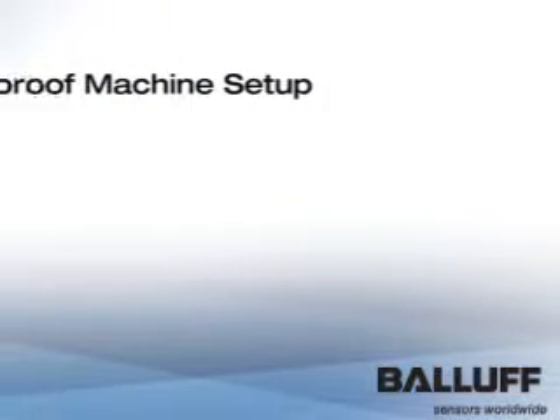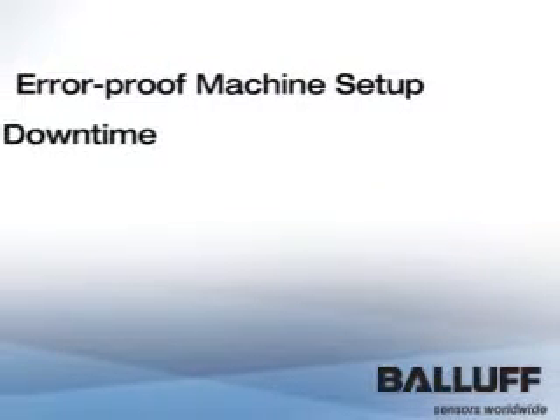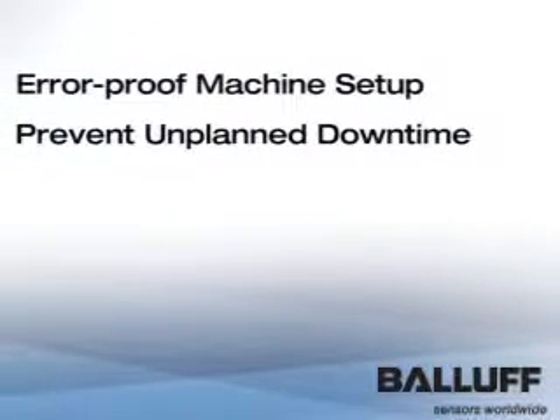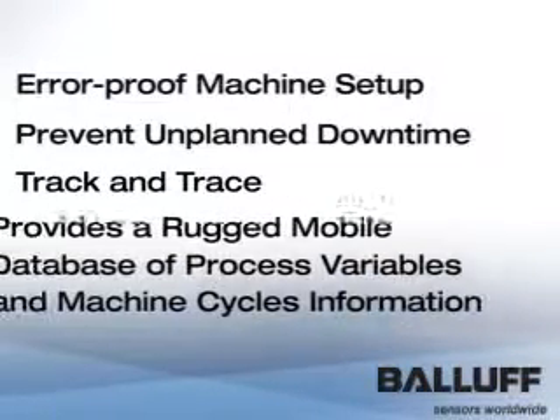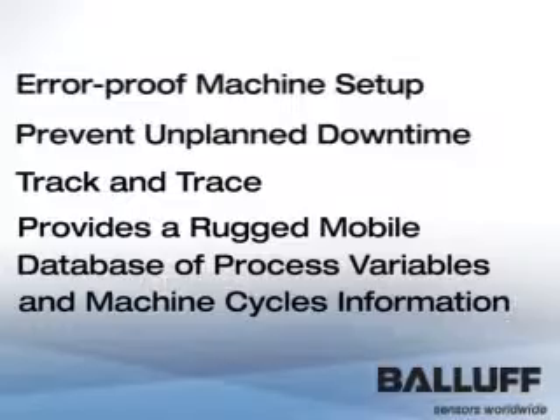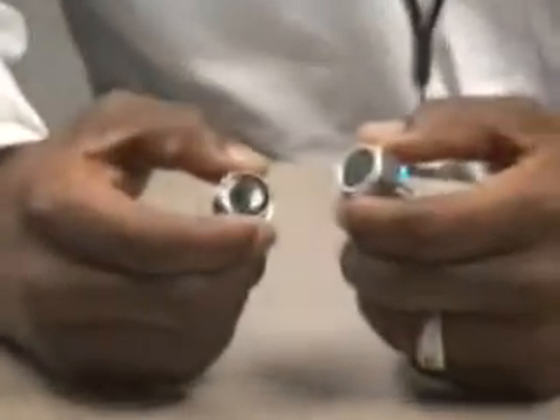Why use the Data Bolt? To error-proof machine setup, prevent unplanned downtime, track and trace, and it provides a rugged mobile database of process variables and machine cycle information.